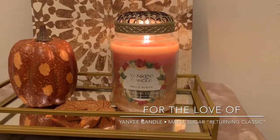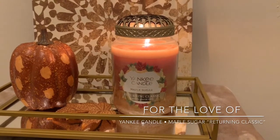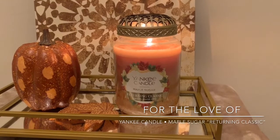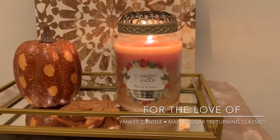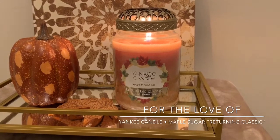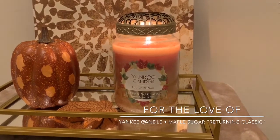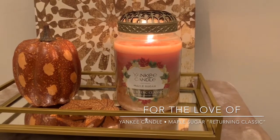I will absolutely be keeping this and burning it in the upcoming fall. Comment down below if you have burned Maple Sugar this season, or if you've burned it in the past. Tell me what your thoughts are on this fragrance, or if you've burned any other scents from this most recent returning classic collection. Let me know which ones are your favorites.